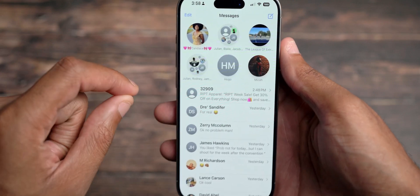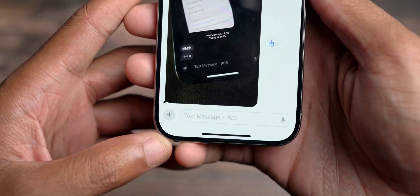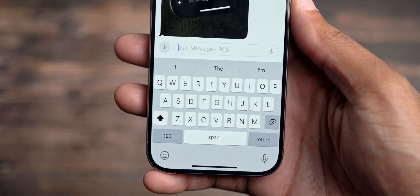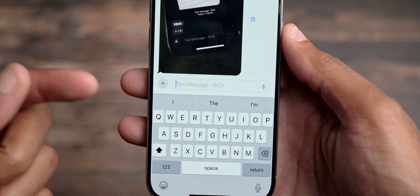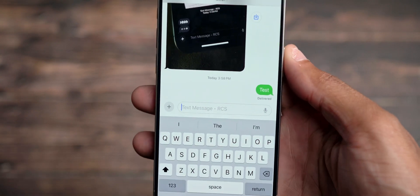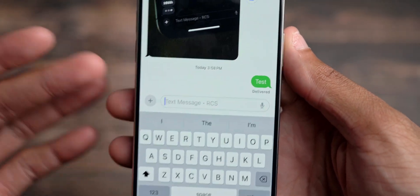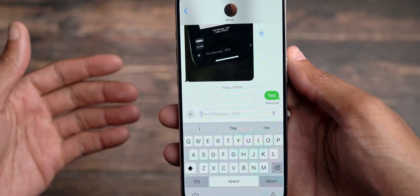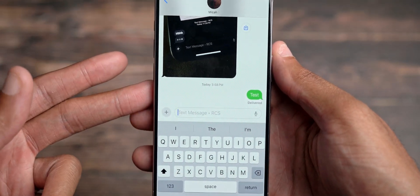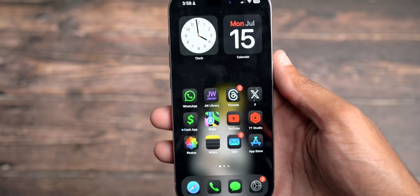Another issue that hopefully has been resolved is RCS. You can see it says RCS with my Samsung Galaxy S24. One of the things I'm hoping they've fixed with this update is being able to send a message as an RCS message as opposed to an iMessage. During the beta, the transition with RCS has kind of confused the message for an iMessage, which causes the message to fail and then revert to an SMS text message instead of an RCS message. Hopefully this is something they resolved with this small re-release of iOS 18 Beta 3.